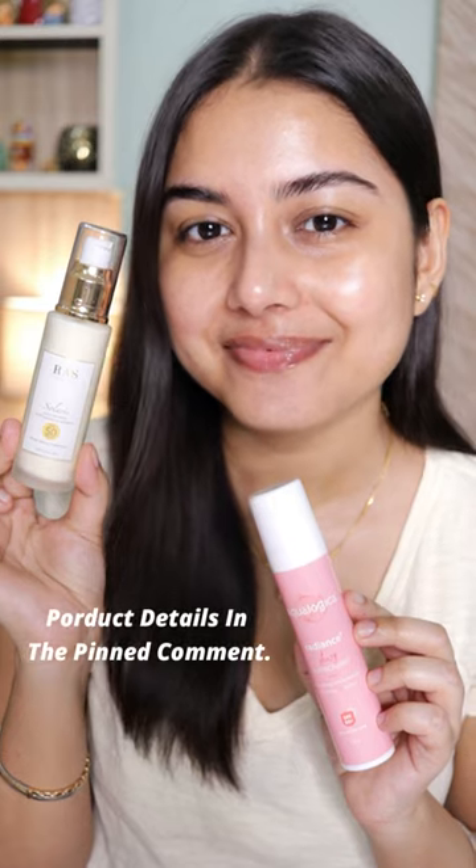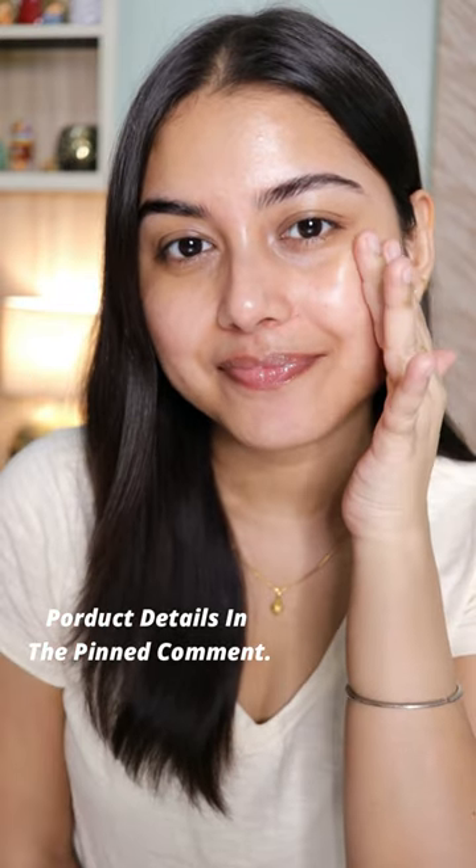It just soothes and hydrates my skin. Then I use a lip balm to take care of my lips — this is the lip balm I mostly use. These are the two sunscreens I've been loving lately.